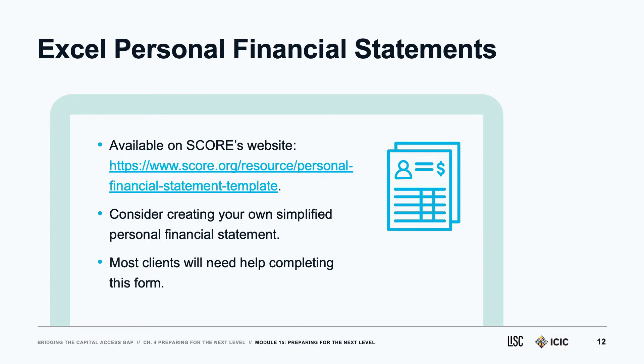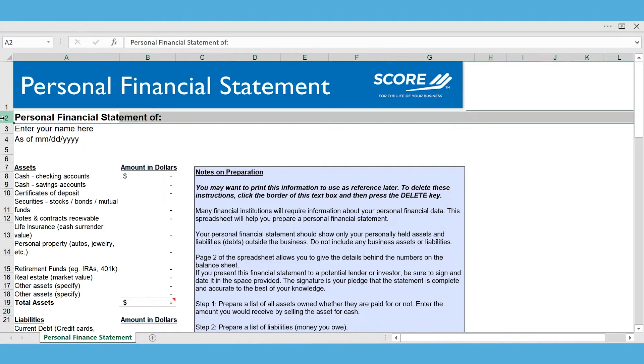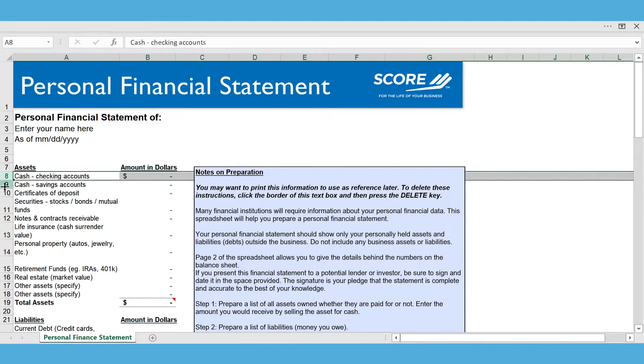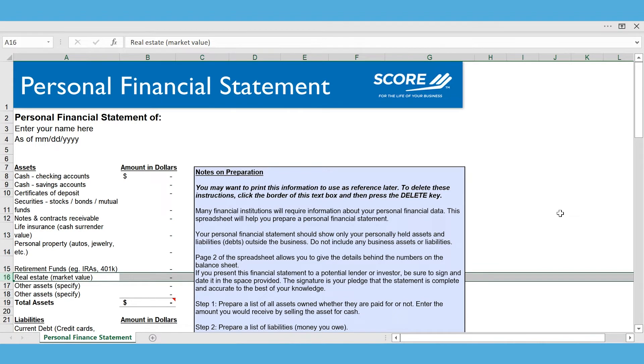Let's look at SCORE's example personal financial statement, available for download as part of this series. It's an Excel document provided by SCORE, one of the business development services offered by the SBA. It starts at the top with some basic personal information, and then starting at line seven we get into assets — cash, personal property, retirement funds, real estate, and other assets. Even filling out just the first section takes work because you'd have to identify and evaluate all those assets and know the market value for all of them.